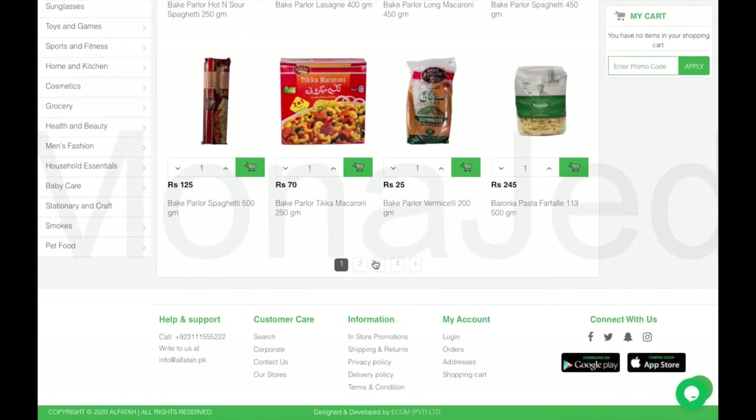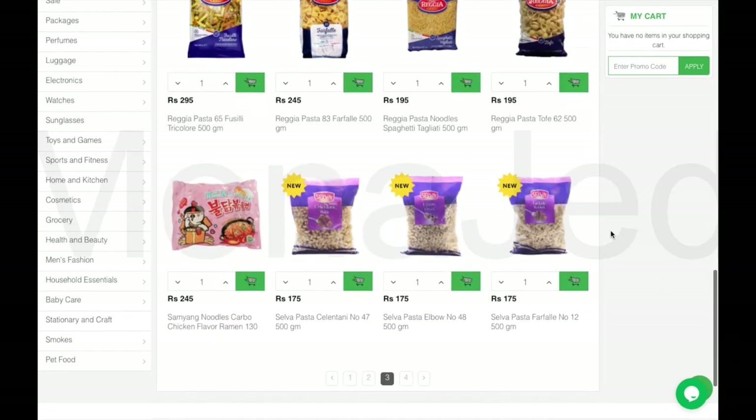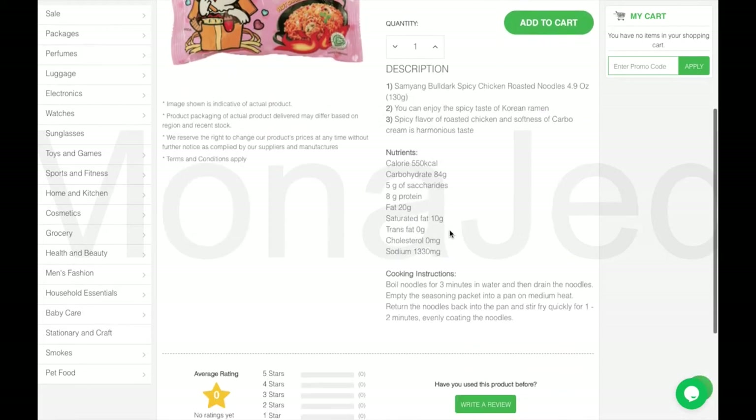I'll go to page 3 because I know where it is. And there it is — the Samyang noodles carbo chicken flavor ramen. Click on that. You can get more information right here: nutrition and how to cook.